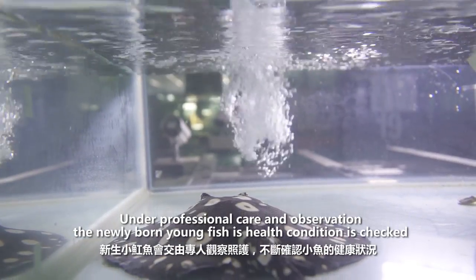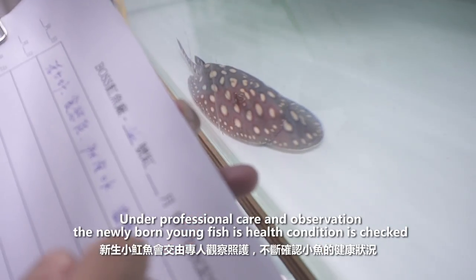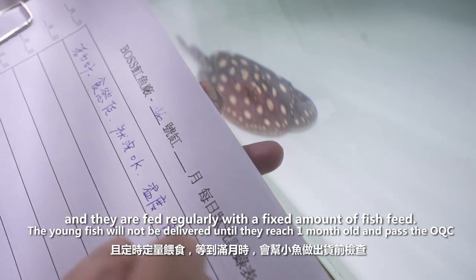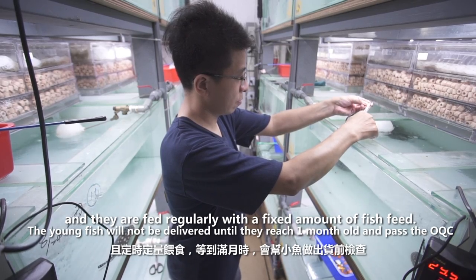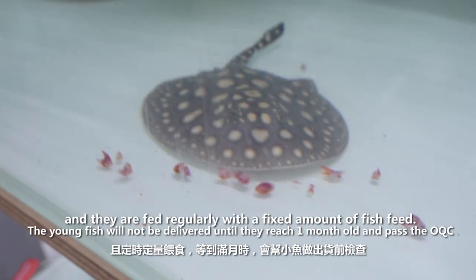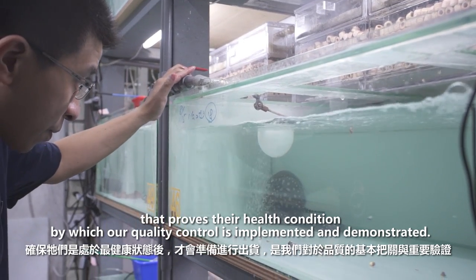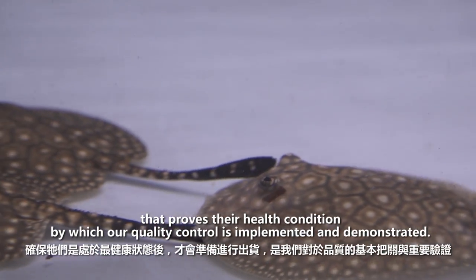Under professional care and observation, the newly born young fish's health condition is checked, and they are fed regularly with a fixed amount of fish feed. The young fish will not be delivered until they reach one month old and pass the OQC that proves their health condition, by which our quality control is implemented and demonstrated.